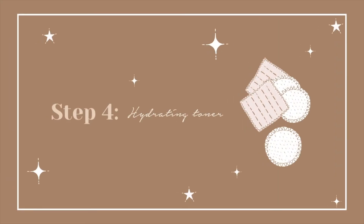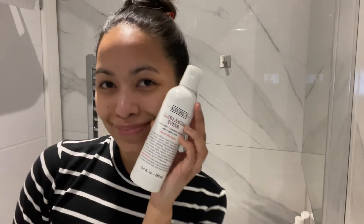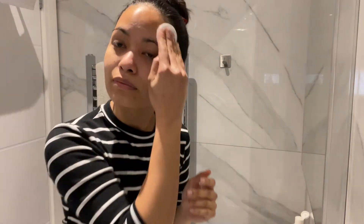Step 4: Hydrating Toner. To prepare my skin for hydration, I use Kiehl's Ultra Facial Toner. Using a cotton pad, I just apply it across my face. It also helps removing any residue.